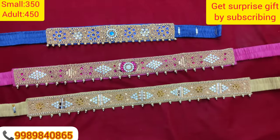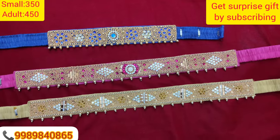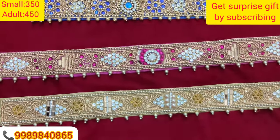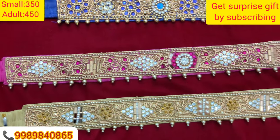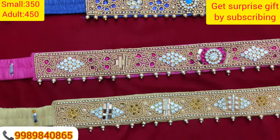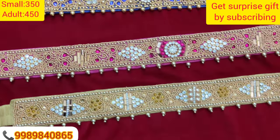The next tube is very beautiful. The next tube is adult size. The first one is pink and white. The next one is gold.